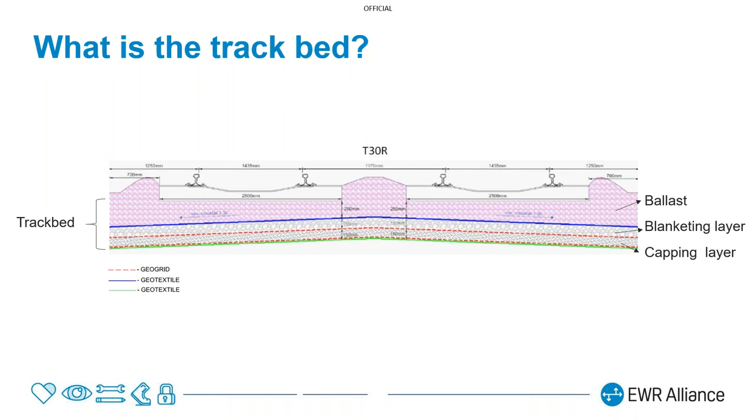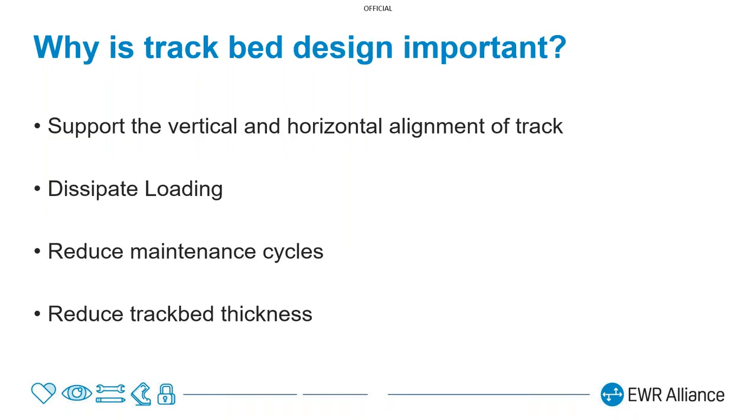Why is it so important to focus heavily on the trackbed design? Not only because of its key role in supporting the permanent way throughout the route, but it's also there to dissipate the railway loading to the underlying strata. If it's done well, we can ultimately reduce the number of maintenance interventions required throughout the lifetime of the assets. If it's done with a full understanding of the ground, its behaviour, and how this varies throughout the route, we can also reduce some of the trackbed thicknesses.